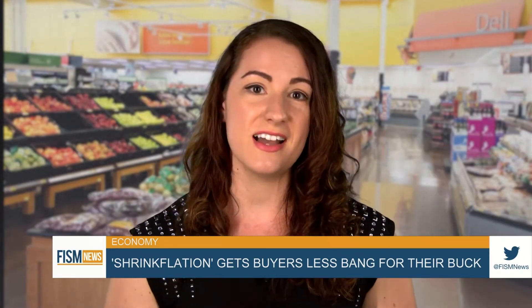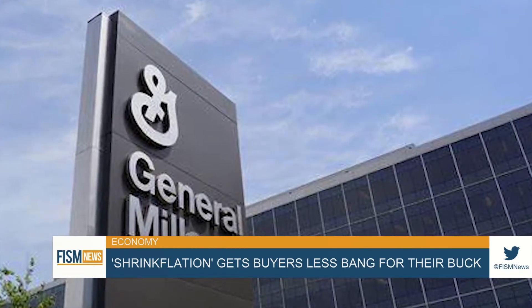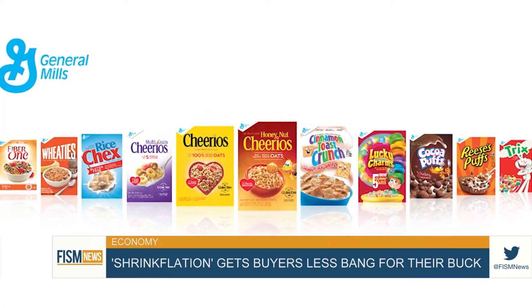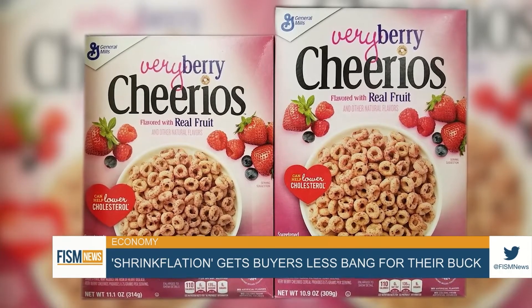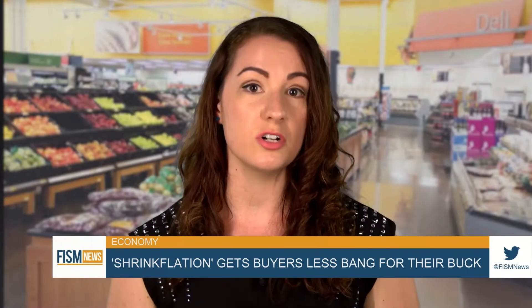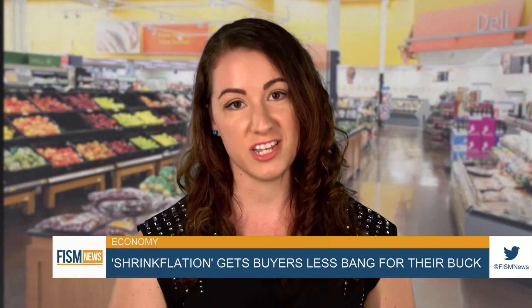Corporations will, of course, try to disguise their motivations. General Mills framed their shrinkflation as environmentally friendly. Concerning the change in cereal box sizes, spokesperson Kelsey Romhilt stated, 'This change also allows more efficient truck loading, leading to fewer trucks on the road and fewer gallons of fuel used, which is important to both reducing global emissions as well as offsetting increased costs associated with inflation.'